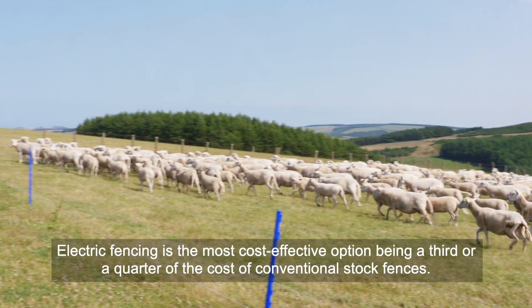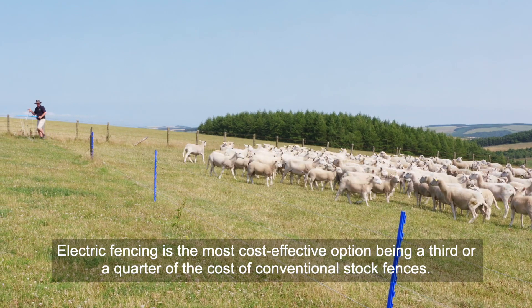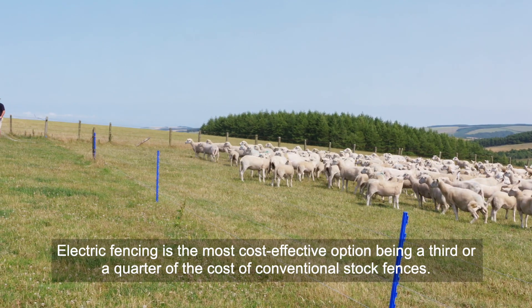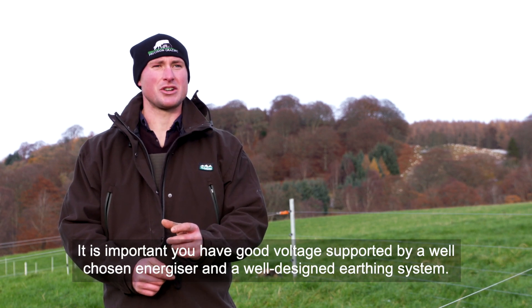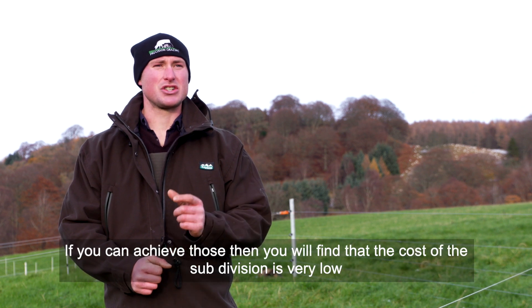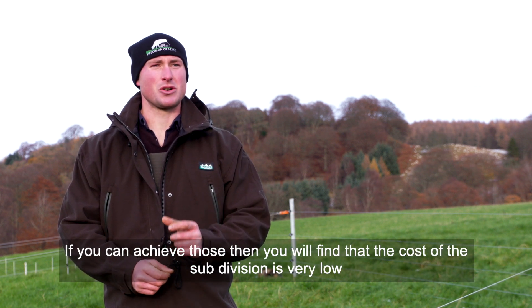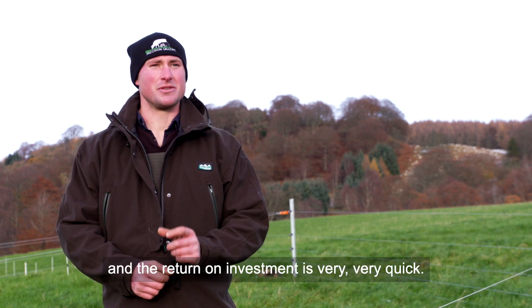How do we divide it? Well, electric fencing is the most cost-effective option, being a third or a quarter of the cost of conventional stock fences. It's important you have a good voltage, supported by a well-chosen energizer and a well-designed earthing system. If you can achieve those, then you'll find that the cost of subdivision is very low and the return on investment very, very quick.